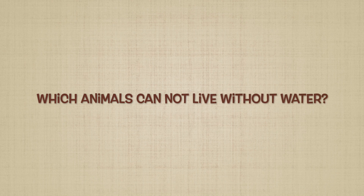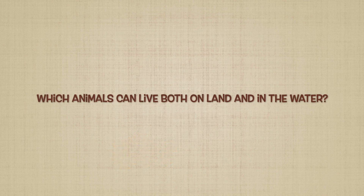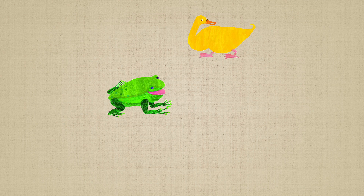Two: which animals cannot live without water? Yeah, that is the goldfish. Three: which animals can live both on land and in water? Those are the green frog and the yellow duck.